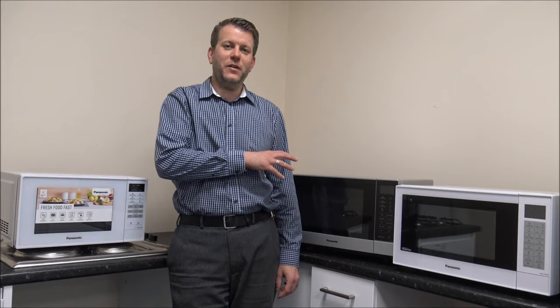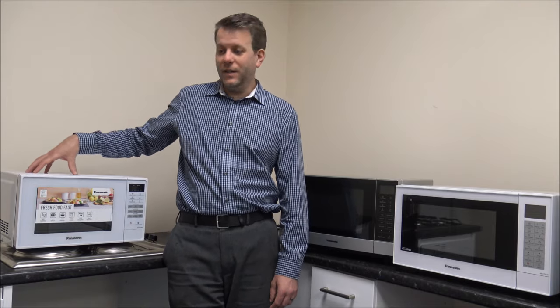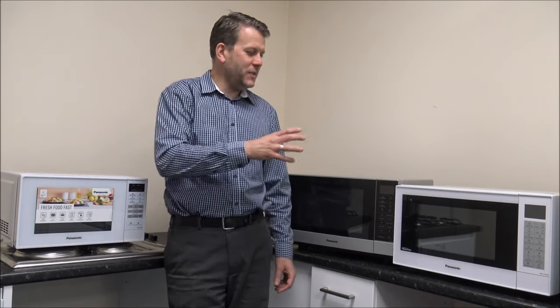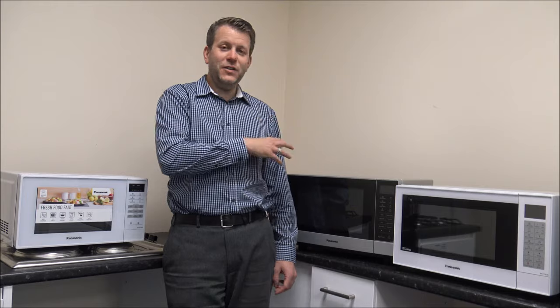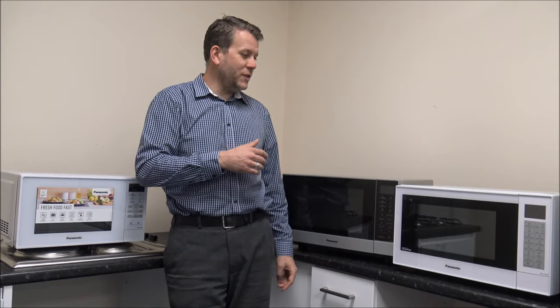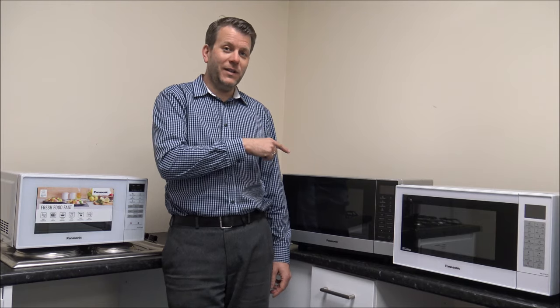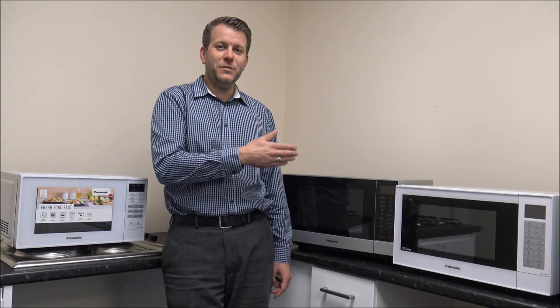Number four on the list is the internal capacity of the microwave — how big it is inside. On some of the basic microwaves capacity can be quite small, normally around 17 to 20 litres. As you go up to the bigger and better microwaves, capacity gets a lot bigger. The main advantage — especially if you're baking — is you can get a much larger pan or dish in there. For reheating you can normally fit a full-size dinner plate. Capacity on the better ones tends to go to around 27 or up to 32 litres on some of the very big ones.